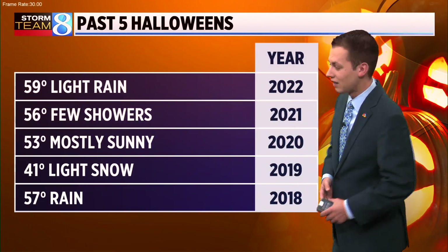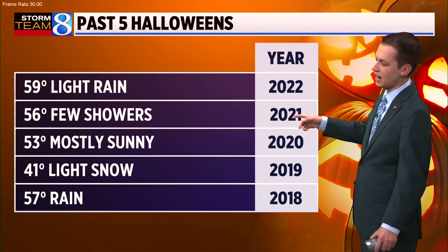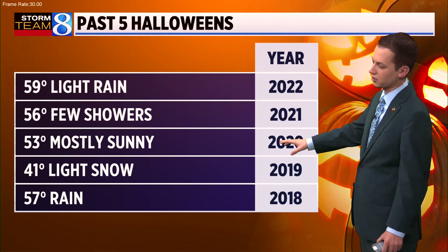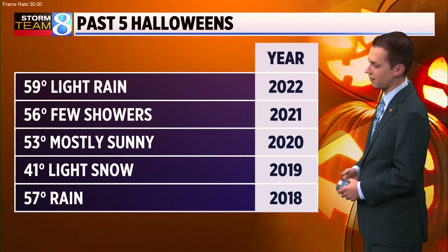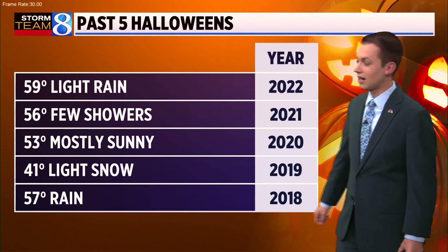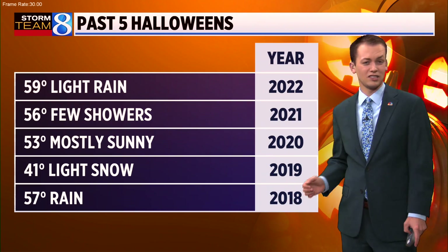Let's look at the last five Halloweens just to give you some context. We saw light rain last year, high temperature 59. 56 degrees two years ago with a few showers. 2020 was nice, although that came with some restrictions obviously with the pandemic. Then we saw some light snow showers four years ago. So if it feels like it wasn't that long ago we saw snow on Halloween, that's because it wasn't. But this year is going to be cooler than that Halloween and also features a better chance for some scattered snow.